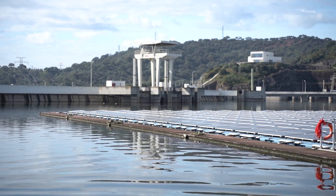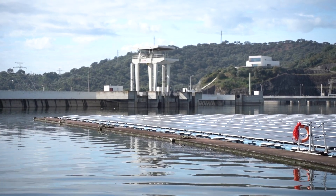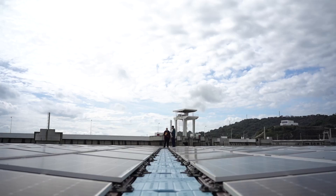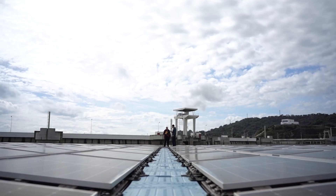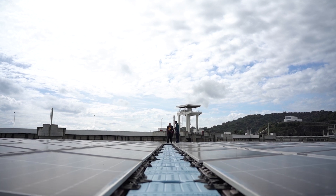Typically when it's raining there's no sun, and vice versa. So the idea was quite unique. It's what we define as a hybrid — combining two renewable sources into the same injection point into the grid.